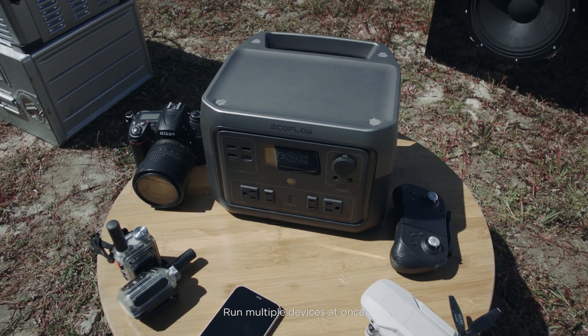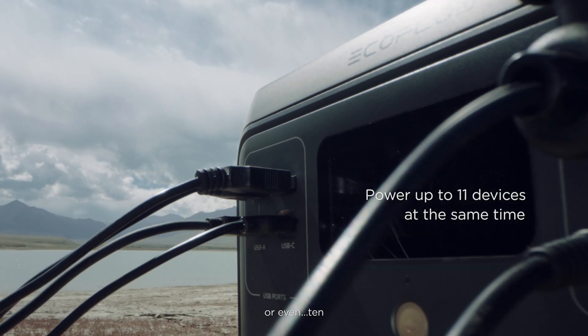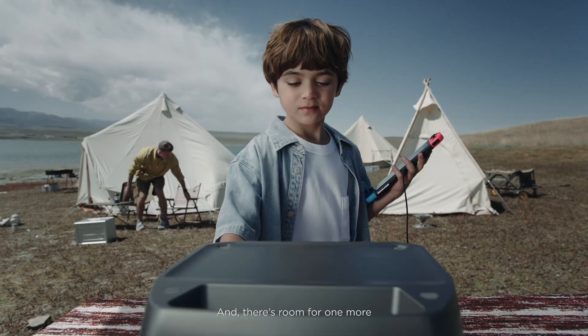Run multiple devices at once. One, two, or even ten. And there's room for one more.